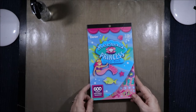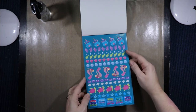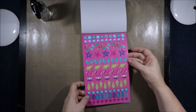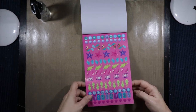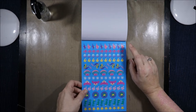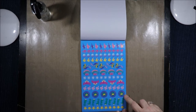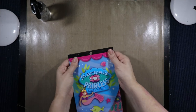Then we have the Darice Mermaid Princess sticker book. It was a dollar so I grabbed it. It has castles, shells, fish, bubbles, mermaids, turtles, gems, happily ever after, starfish, ocean girl, crabs, a diamond in an oyster shell, octopus, dolphins, lobster, and more. It repeats across six sheets in total — 600 stickers.